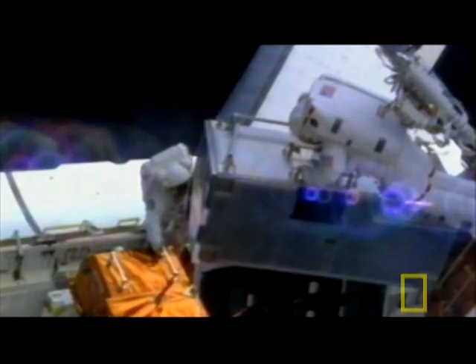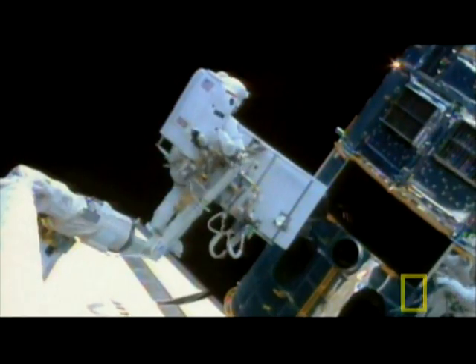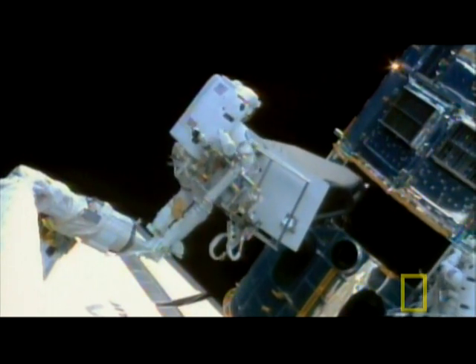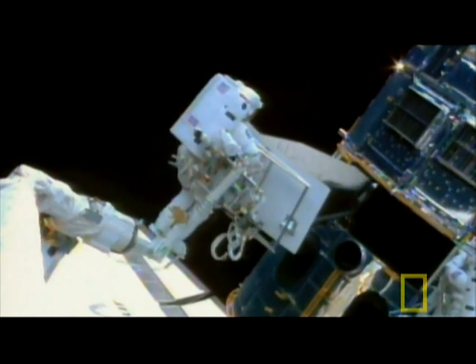Working in spacesuits and zero gravity isn't easy, but there are some upsides. We were moving around pieces of equipment the size and shape of a grand piano. No way could I have moved that around on the Earth. You feel like Superman up there.